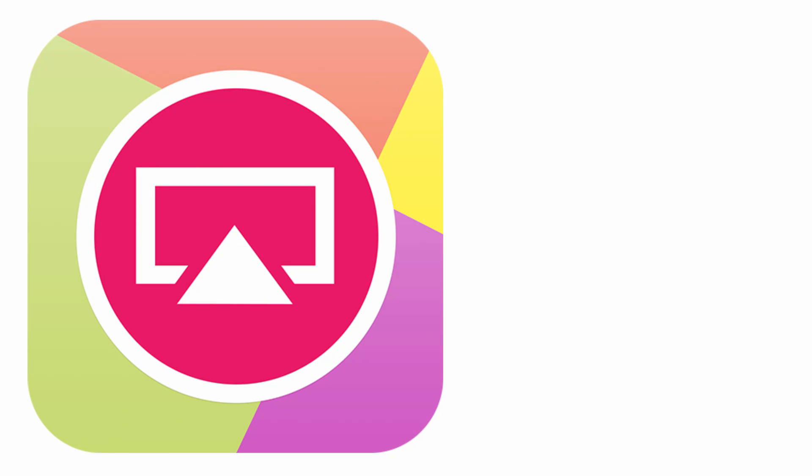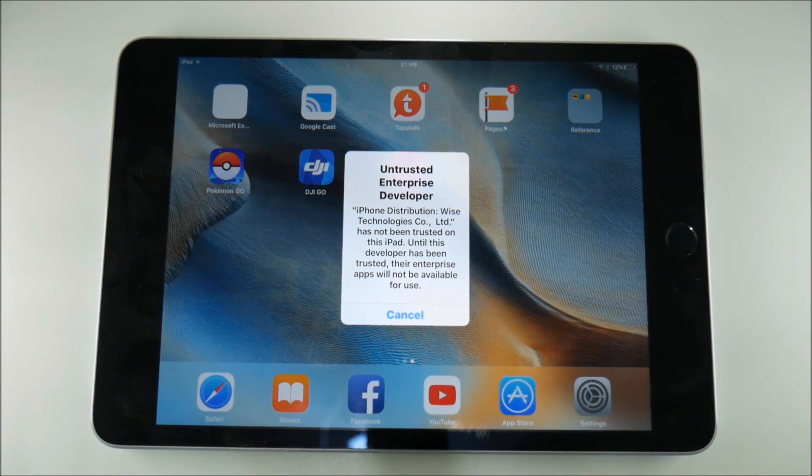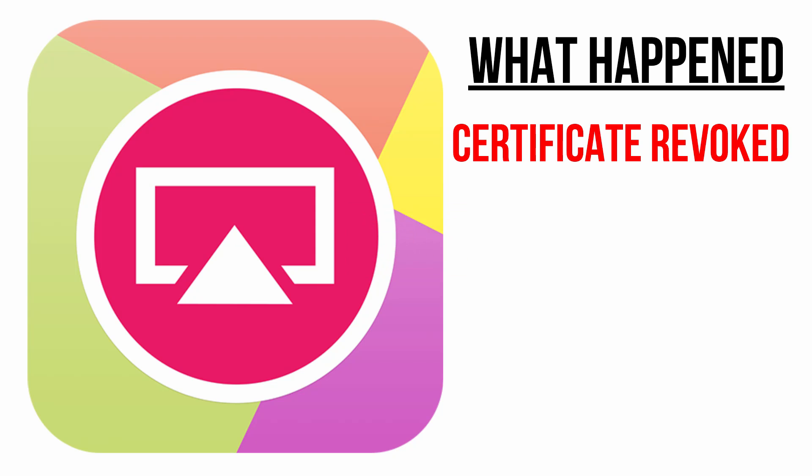We'll start off with the biggest player in the game and that's Airshow. About a week ago when iOS was updated to 9.3.4, almost immediately the certificate got revoked, which means that nobody could use the Airshow application. Usually the developer re-signs the certificate and within a couple of days you can start using it again, but that wasn't the case this time.